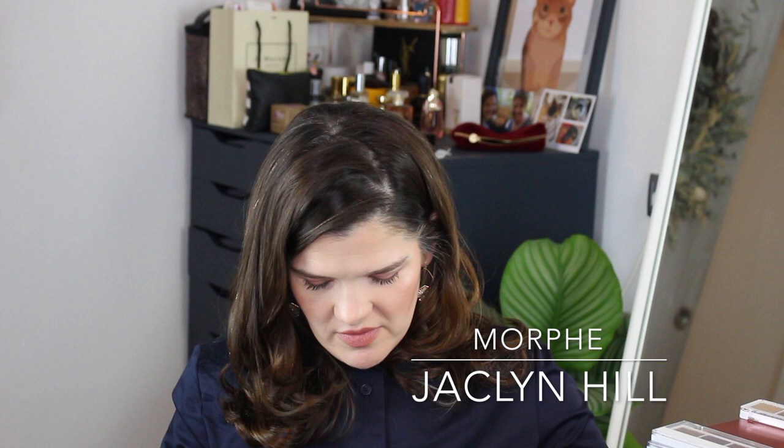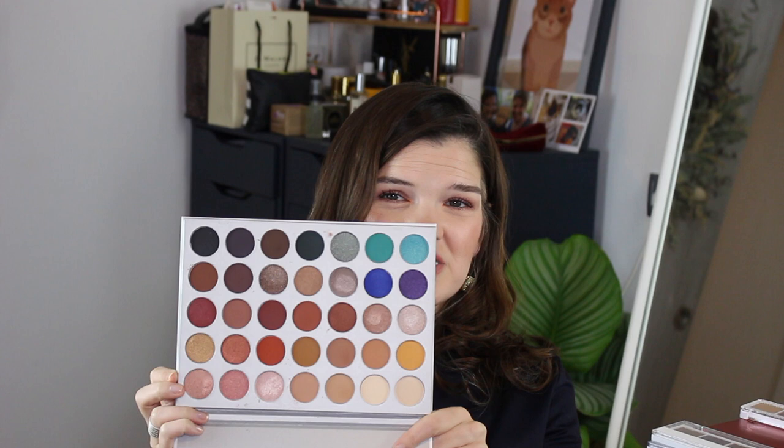A bit uncharacteristic of me, I have the Jaclyn Hill x Morphe palette. It looks like I've swatched maybe two shades. I'm still kind of drawn to it — there are a lot of really beautiful shades. In general I'm not a huge fan of Morphe; it's not really my jam and I don't like these big palettes. But back when this was all the rage I went ahead and picked it up.